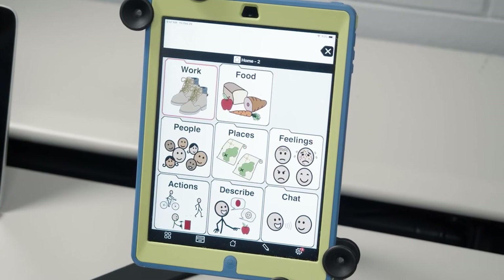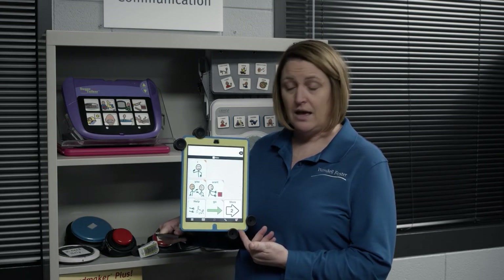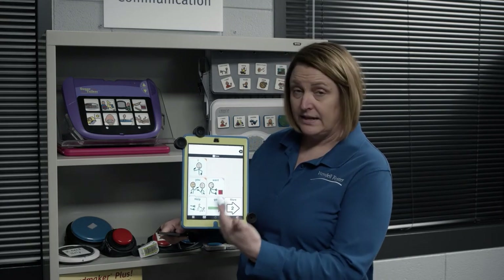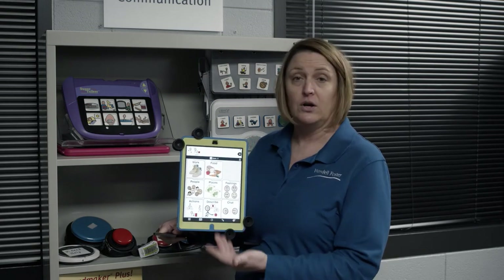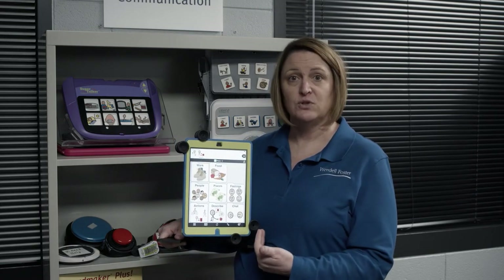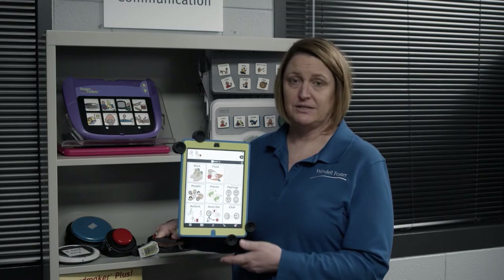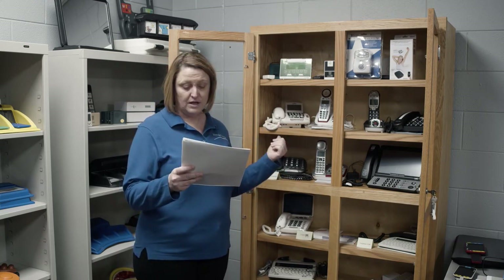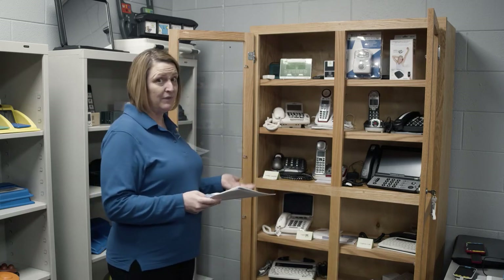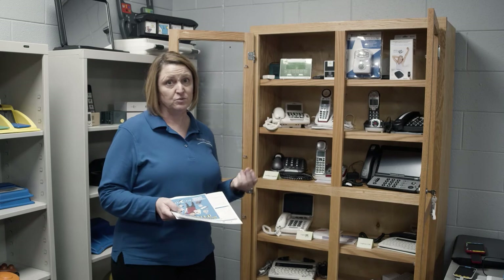We've talked about low and mid-tech communication devices that have simple, easy-to-record messages and static displays. This is an example of a dynamic display — a communication app where, if you push a button like 'I want,' it advances to another page and gives you multiple options. There are a variety of different communication apps available. We actually have several iPads with different apps downloaded so that consumers can borrow the iPads and work with their speech therapist to determine the best communication method for them.